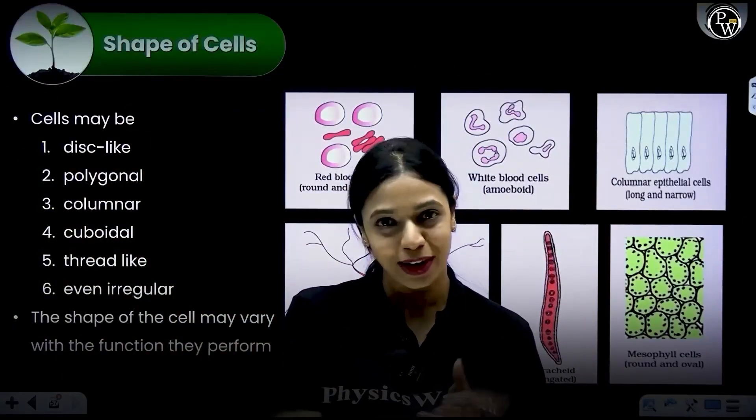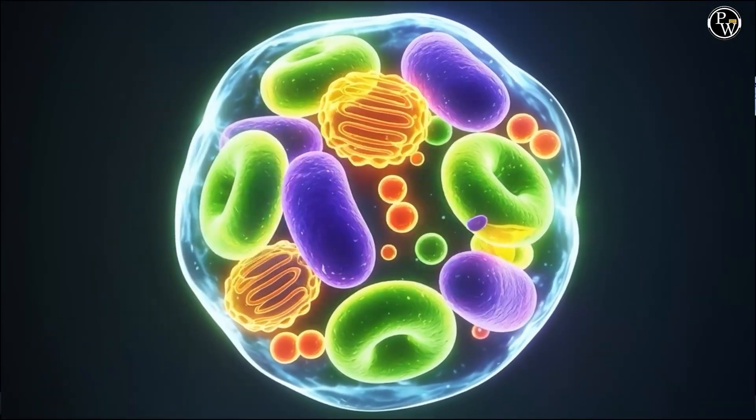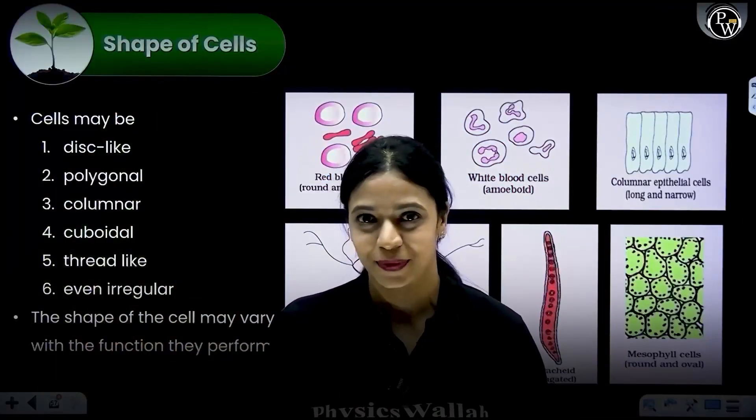Hello there. Let's just have a quick chat about cells, shall we? I promise I am not going to take too much of your time. So, let's go.